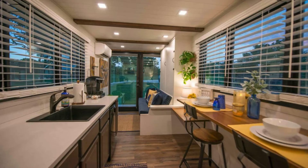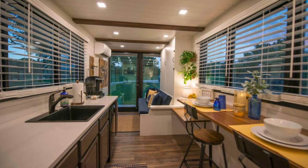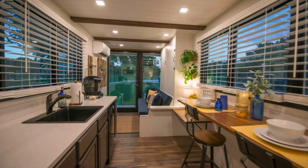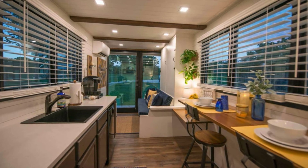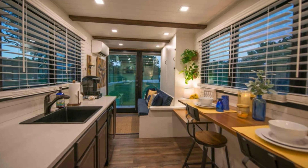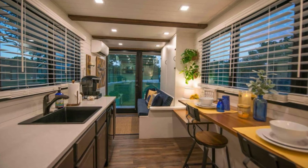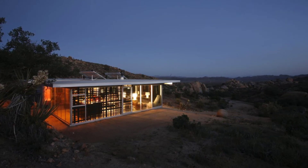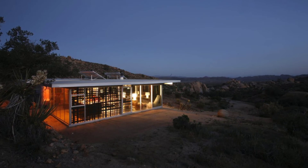The eco-building is 100% off-grid with no municipal services. All of the water is brought to the site and powered by the sun. Due to the off-grid nature of the eco-building, you should be prepared that power may not always be available, and you'll want to plan meals to not use excessive energy.